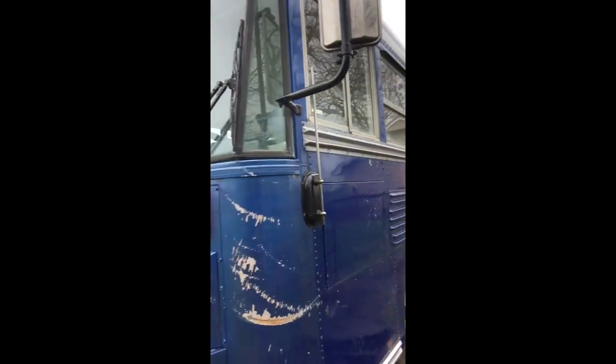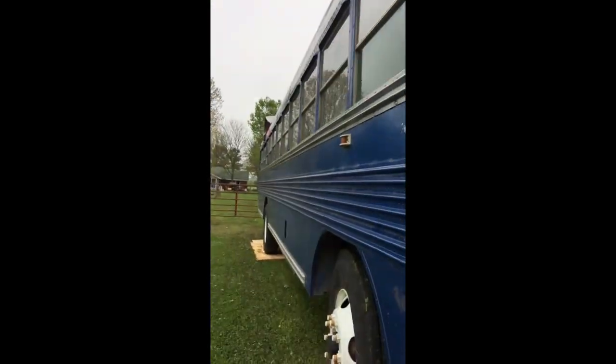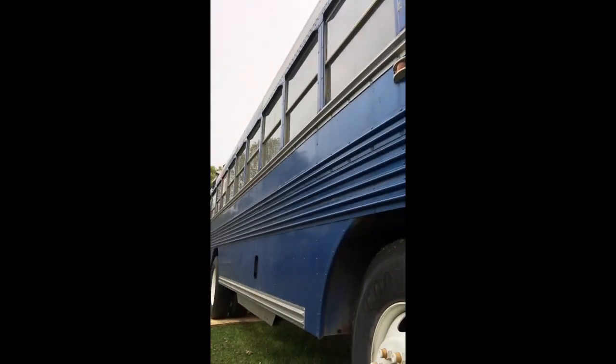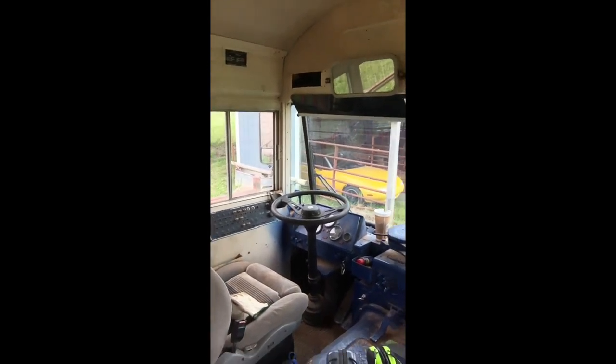It has a 5.9 liter Cummins diesel, intercooled, P-Pump modification done to it, massive wheels and tires. But let's go inside and see what we've got. The captain's area — nothing too fancy. Mechanical everything on the diesel, which is really exciting. Going from an electronic diesel like we have in the short bus to that is really, really good.